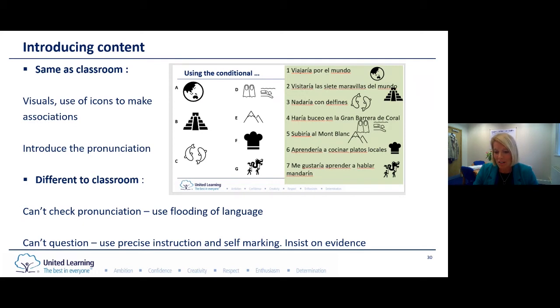During live lessons you can actually use the chat function quite effectively — a bit like a mini whiteboard — to get them to show you their score, and then you can unmute them and talk to them about what they might have got wrong.